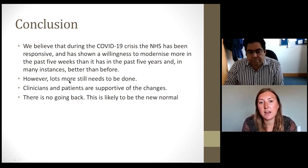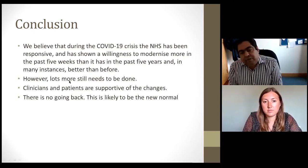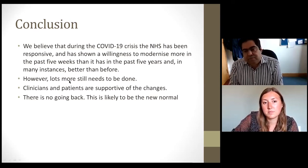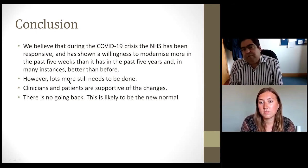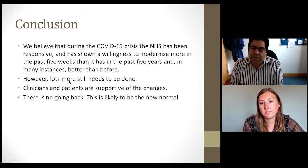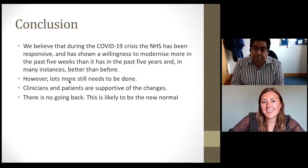Q: Have you had any challenges where someone with a Libra is not scanning enough — only once or twice daily? A: Yes, and that's where you need to go back and consider whether you selected the right person for Freestyle Libra initiation. We use the concept of a contract — patients must scan at least eight times a day. If they're not scanning adequately at the four-to-six week virtual review, we write to the GP and may not fund it going forward. By six months, if scanning remains inadequate, we reassess whether this is the right time for them to engage with their diabetes management.